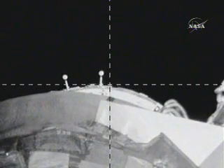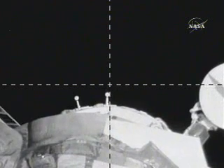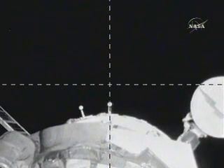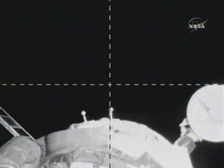Central Time. The two spacecraft are currently orbiting above Eastern Asia at an altitude of about 212 statute miles. Undocking on time at 3:28 p.m. Central Time, the Soyuz spacecraft backing away.